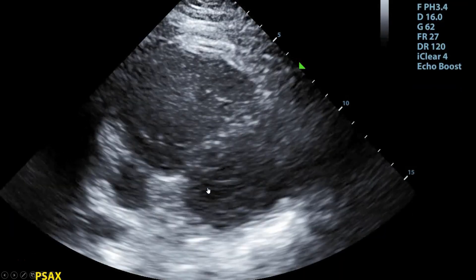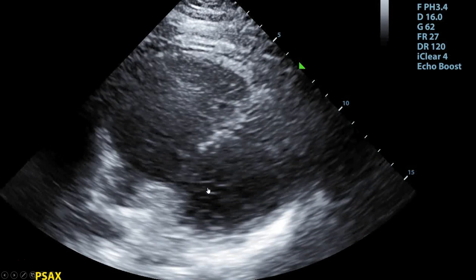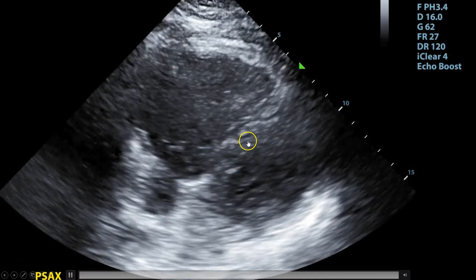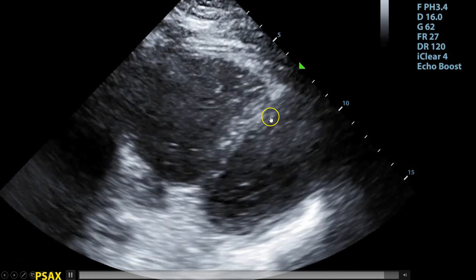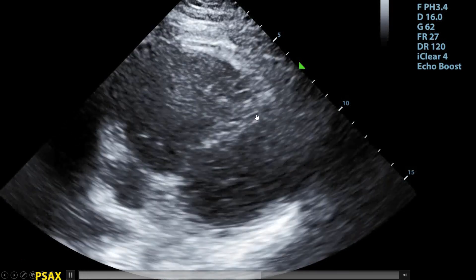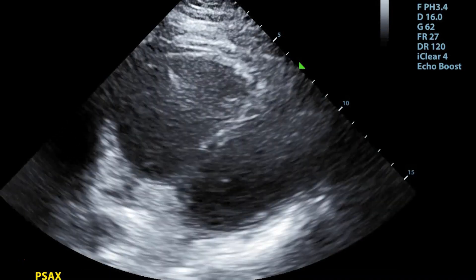The physician rotated the probe 90 degrees to get a parasternal short axis. In this view, you can see that the left ventricle is compressing fairly normally, but the septum makes it look a little flattened, giving the left ventricle an almost D-shaped appearance, which would suggest RV strain. Additionally, the right ventricle looks a little big.